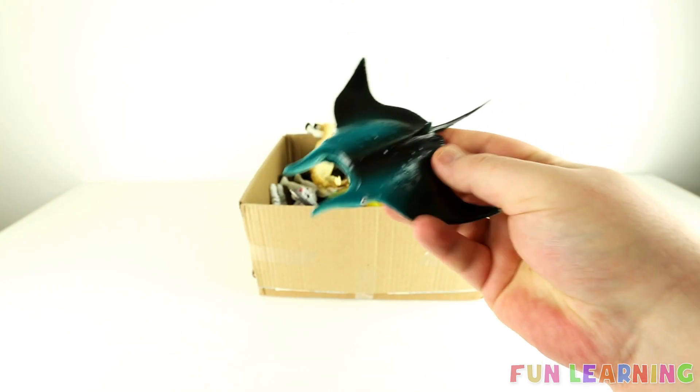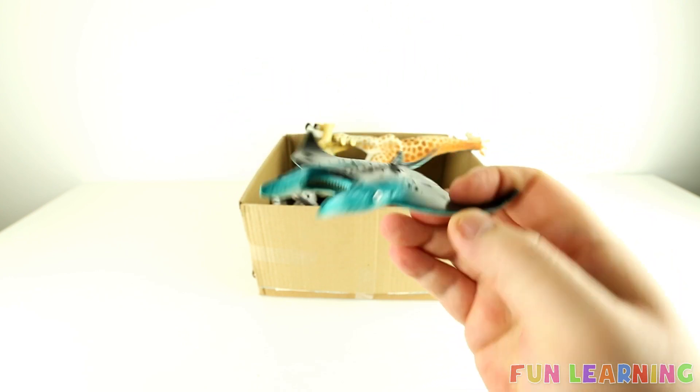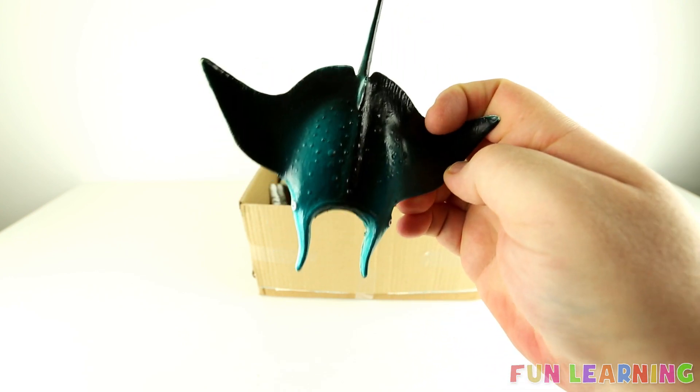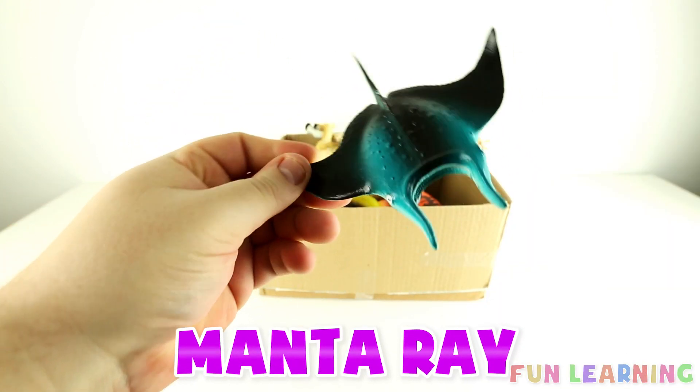It's a sea animal. Can you name it? It's flat and a little bit blue. A manta ray.